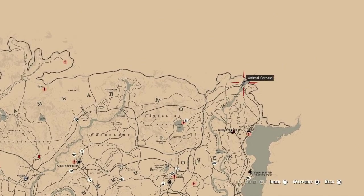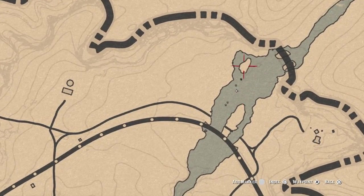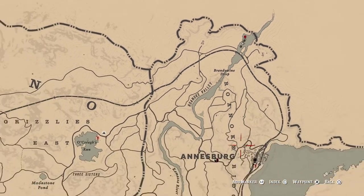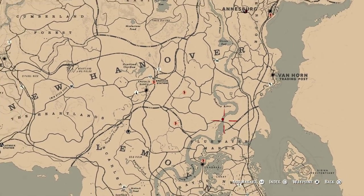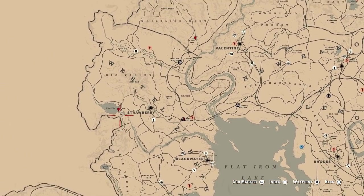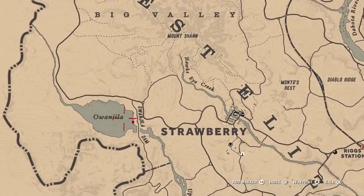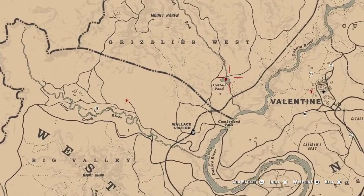From the north, I will actually set the marker over here. Then to the south by Bluewater Marsh, eastern part of the map — Owangila Lake, and in the middle — Cattail Pond.